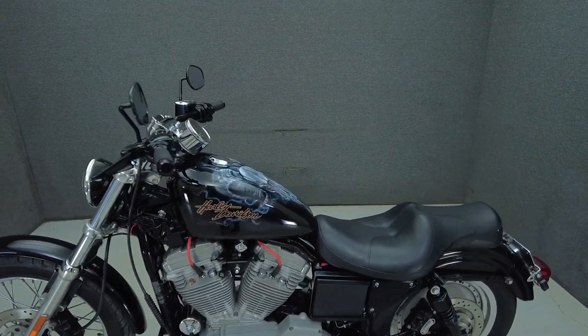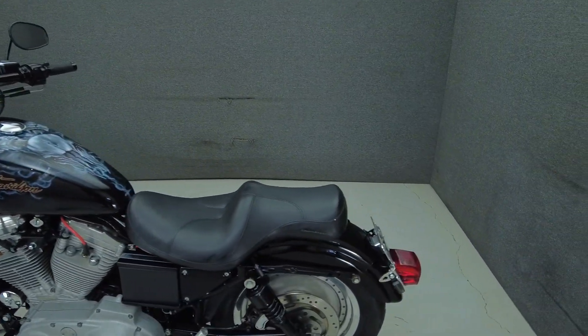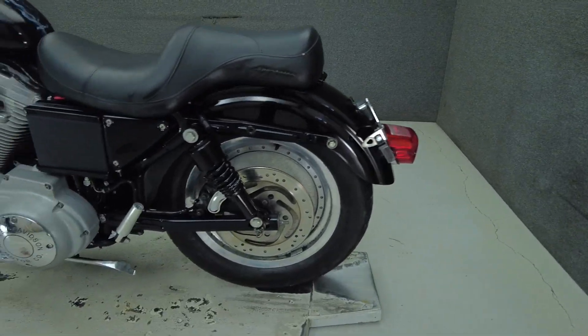To pass New Hampshire State inspection, the Sportster will need front and rear turn signals with sufficient visibility and an exhaust that falls within the decibel limits.